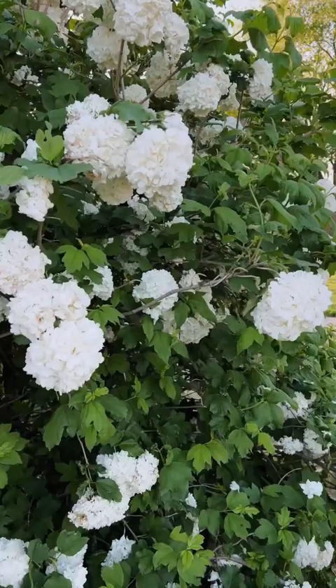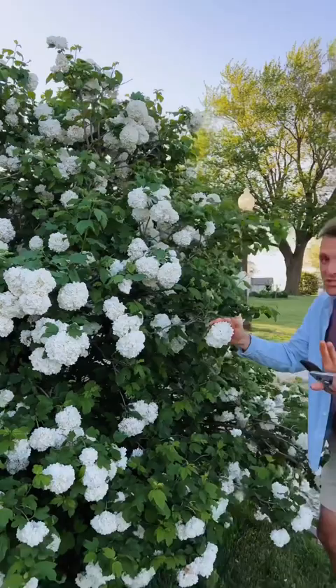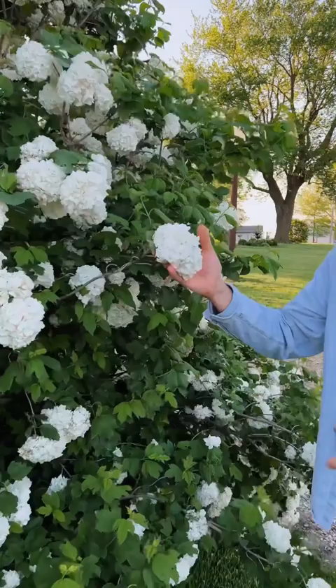In early spring, much earlier than hydrangeas bloom, this puts out these beautiful big snowball flowers that look almost identical to hydrangea flowers.